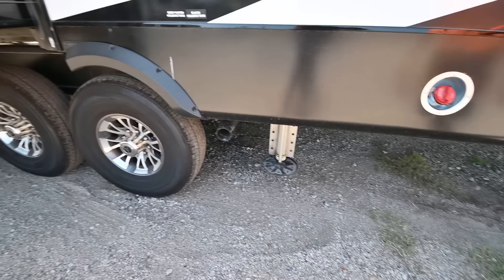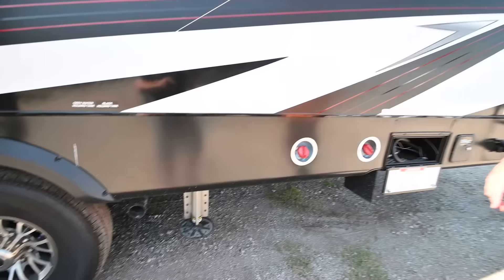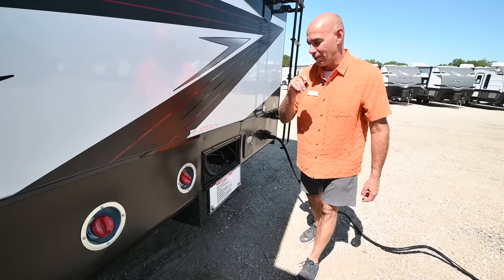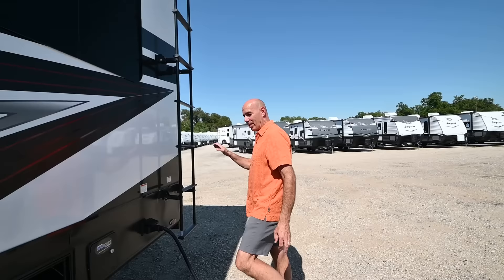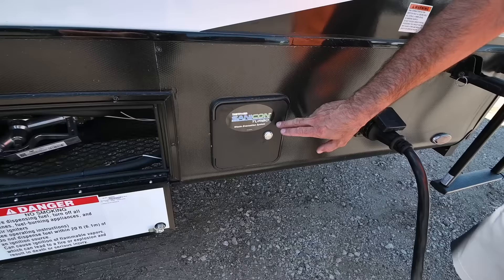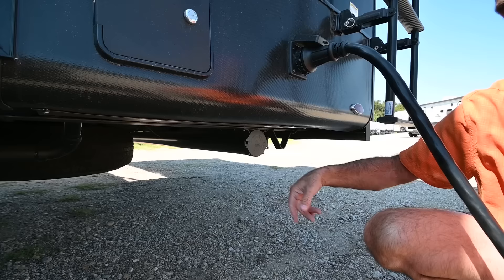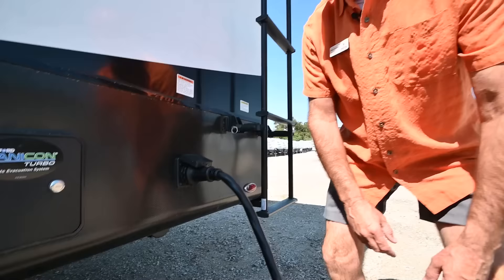We've got Goodyear Endurance tires times six — American-made with a six-year warranty. We have a fueling station here: a 30-gallon tank for your gasoline fueling station. You can fill up those dirt bikes or whatever right out here, even if you're out in the middle of nowhere, Colorado. The Sanicon Turbo Waste System is a waste macerator — it pumps out and evacuates your black tank, and it can even pump it uphill if you need to. They've also added a regular sewer hose holder right here so you can stow a traditional sewer hose without putting it in a tub and finding someplace else to stow it.